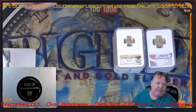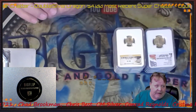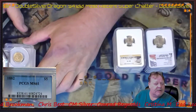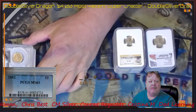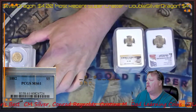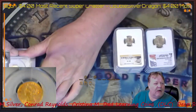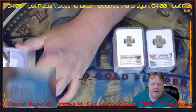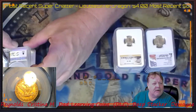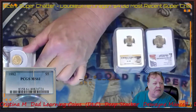I told him, I said hey, I have a lot of ancient gold and I would like a numismatic piece that I can enjoy. He ended up selling me this 1882 PCGS MS-61 — this is a $5 Liberty Head. It's a gorgeous coin. This is going in my stash. Super neat, love this coin.